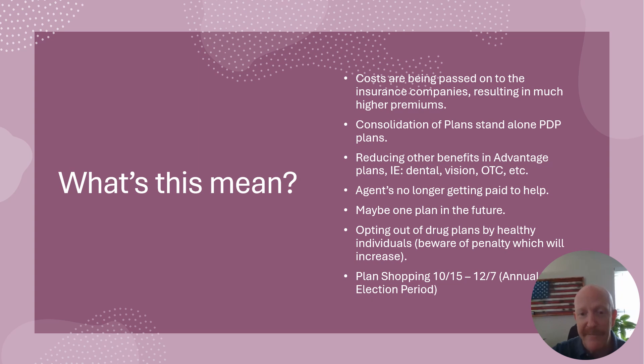What I see happening with Advantage plans — because Advantage plans often have prescription drug benefits built into them — is a reduction in some of those other perks that people really like, like dental, vision, and over-the-counter. We might also see some of the max out-of-pockets increasing.